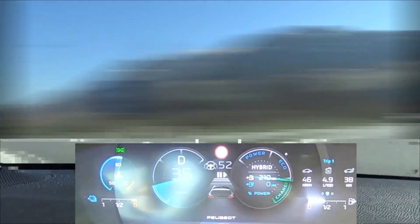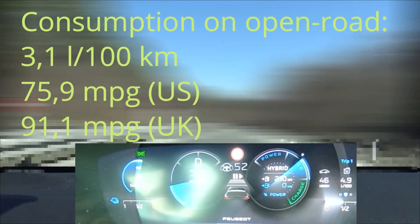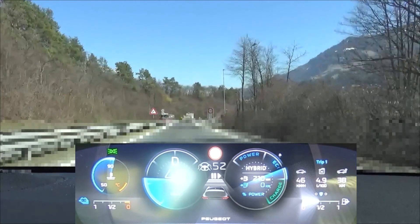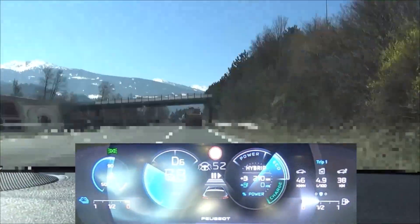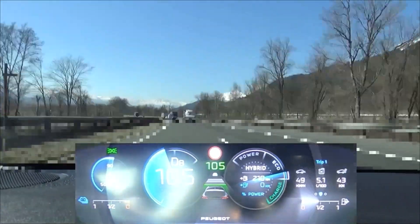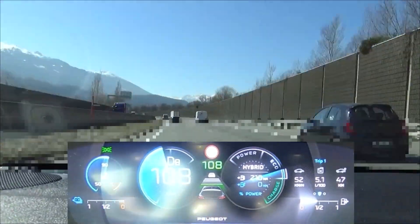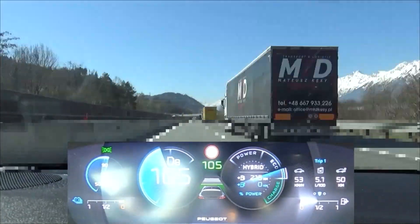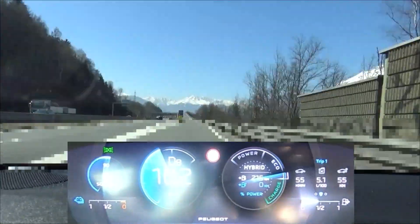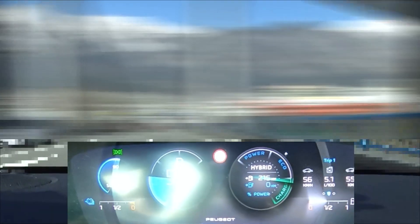We are now at the end of the open road section and when we turn right here we see 4.9 liters per 100 kilometers. We are now entering the motorway and here we are restricted to 100 kilometers per hour due to some local laws. At the end of the motorway we have 5.1 liters per 100 kilometers.